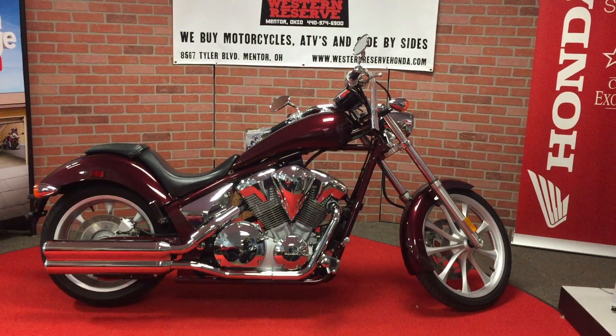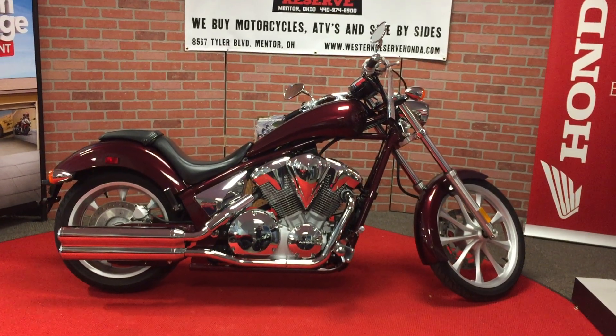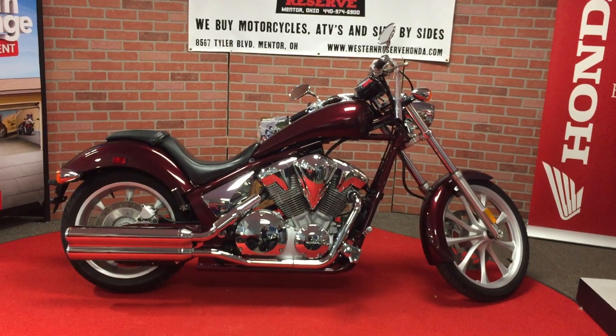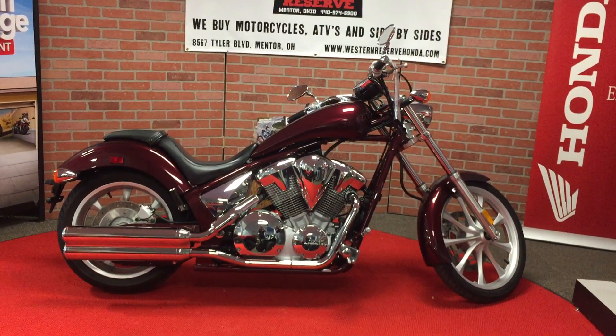For this one here at Western Reserve Honda, this is a 2010 Fury. Larger back tire, more rake, your engine jugs are exposed — an extreme custom look on a motorcycle that has tremendous rideability.